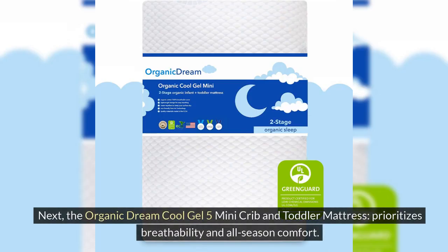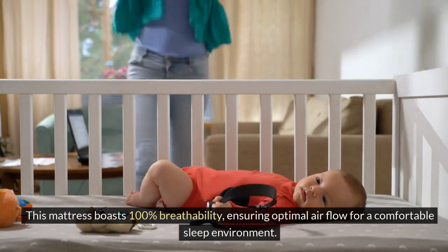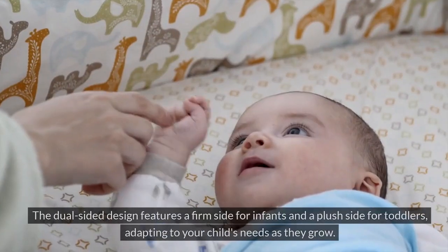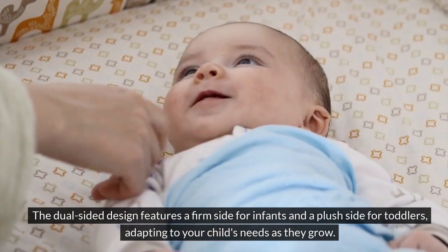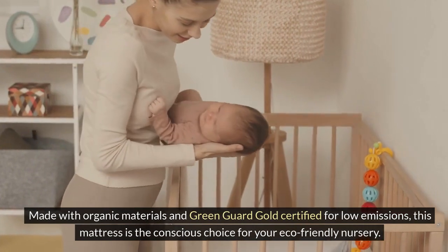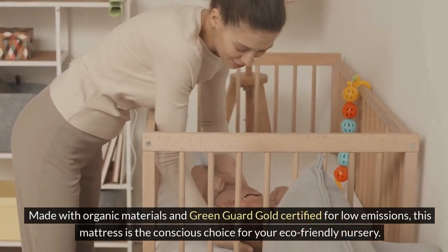Next, the Organic Dream Cool Gel 5 Mini Crib and Toddler Mattress prioritizes breathability and all-season comfort. This mattress boasts 100% breathability, ensuring optimal airflow for a comfortable sleep environment. The dual-sided design features a firm side for infants and a plush side for toddlers, adapting to your child's needs as they grow. Made with organic materials and GreenGuard Gold certified for low emissions, this mattress is the conscious choice for your eco-friendly nursery.